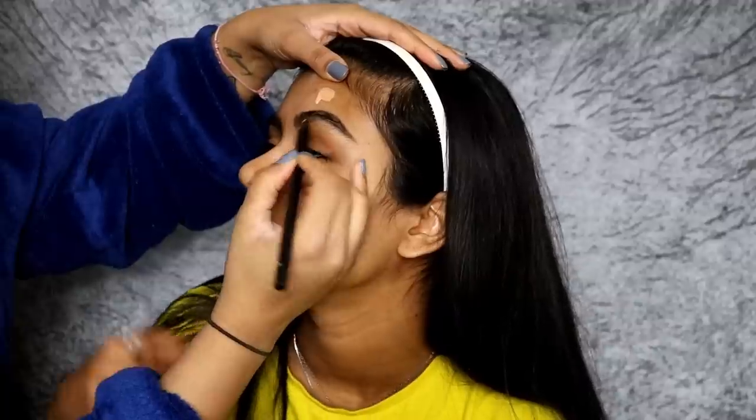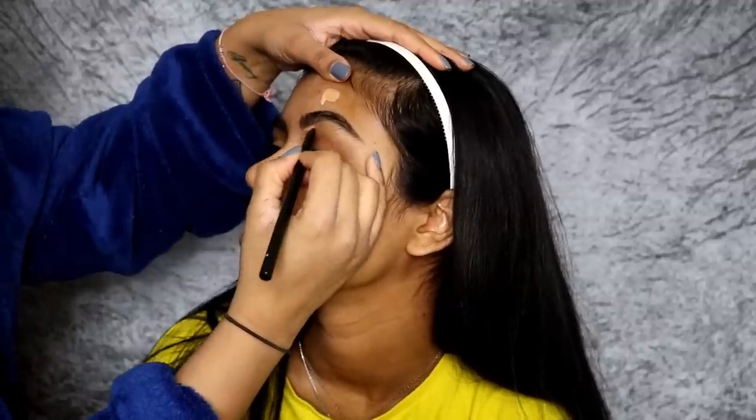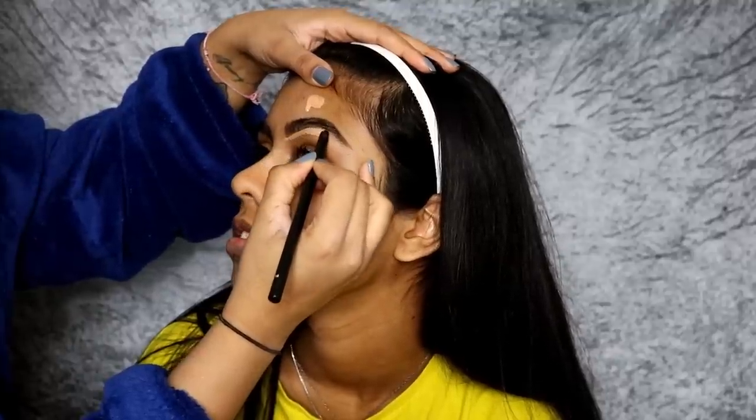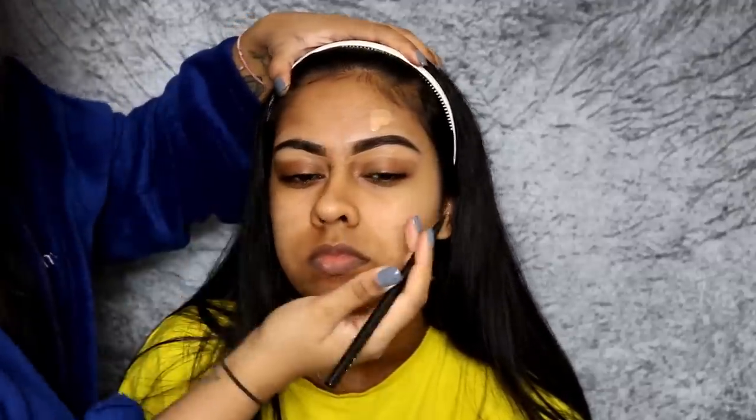If you guys want to see me do it on camera, let me know - if she lets me, of course. I also used some of the Benefit Brow Setter to set her brows in place, and I'm using the NYX Got Your Cover Concealer in Golden to carve out her brows and clean them up a bit.